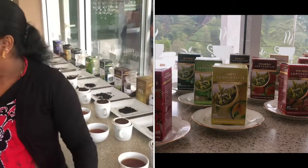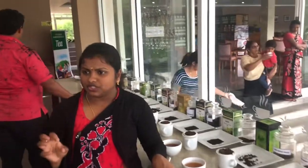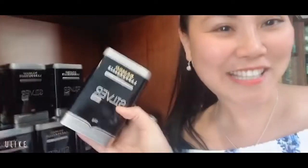This is my recommendation for you guys. I am here now at the finished product of the Dimbula Tea in Sri Lanka. This is what I like — Silver. This is my recommendation for you guys.